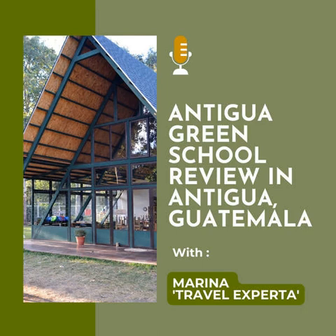Hey, it's Marina, Travel Experta, and today we're going to be talking about Antigua Green School in Antigua, Guatemala. Are you guys ready for an adventure? Let's begin.